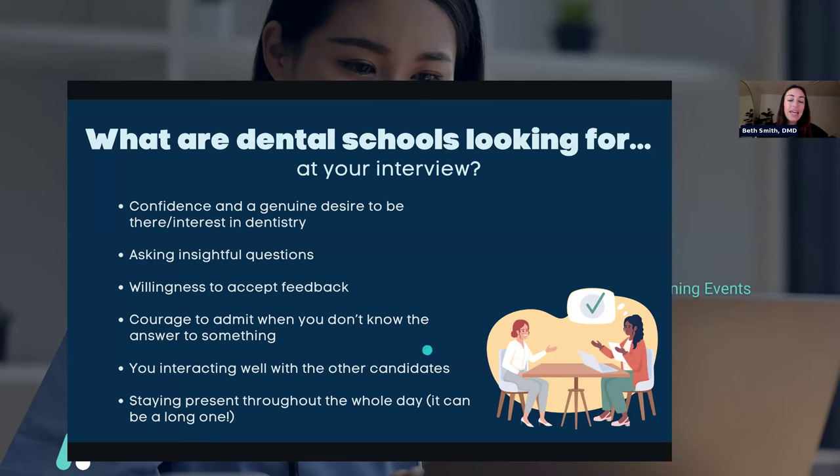Another thing that's important is that you interact well with other candidates. Some dental schools are very particular in how they pick their classes because they're looking for a super cohesive group. I feel really lucky that my dental school class was like that — we were all really close, no competition, no animosity. They look for that on interview day: that you're friendly with others and can work well with them, because getting through dentistry, you're going to have to rely on other people.